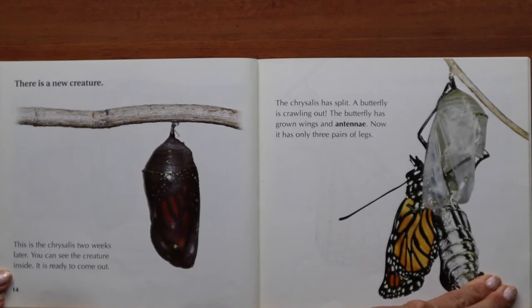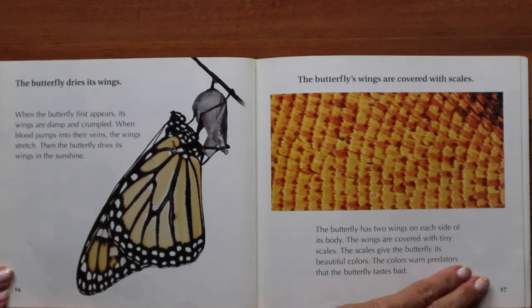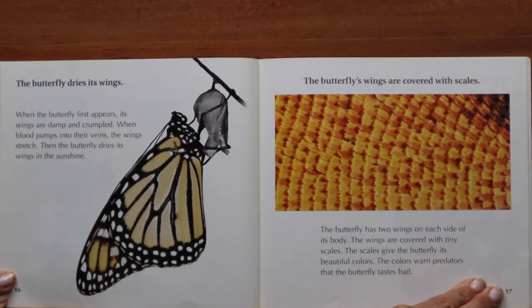This is the chrysalis two weeks later — you can see the creature inside; it is ready to come out. The chrysalis has split. A butterfly is crawling out. The butterfly has grown wings and antennae, and now it has only three pairs of legs. When the butterfly first appears, its wings are damp and crumpled. When blood pumps into their veins, the wings stretch. Then the butterfly dries its wings in the sunshine. The butterfly's wings are covered with tiny scales that give the butterfly its beautiful colors. The colors also warn predators that the butterfly tastes bad.